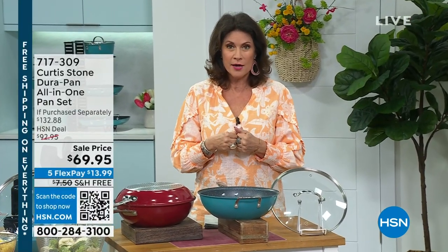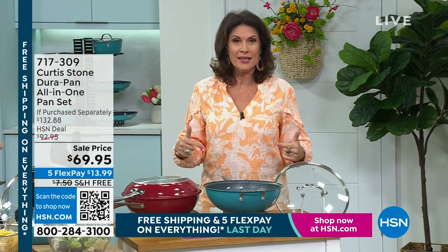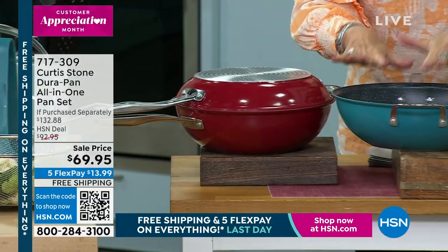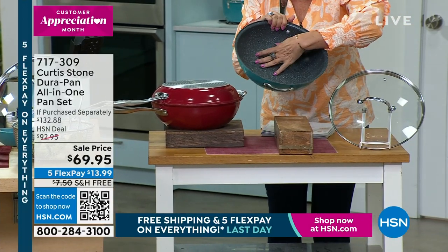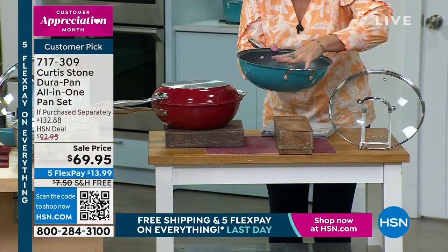It's our final day of Customer Appreciation Month. You have made Curtis Stone the number one customer-rated brand across all brands here at HSN, with over 5 million DuraPans sold. We have something special for you: the all-in-one pan set. What you're going to get — it's almost like a wok, but you can also boil pasta in here, stir-fry, bake — so many different things. It's 4.5 quarts, so you can sauté, and the lid fits back on.